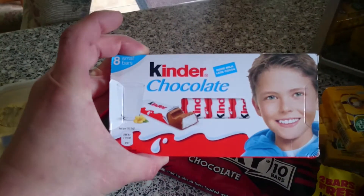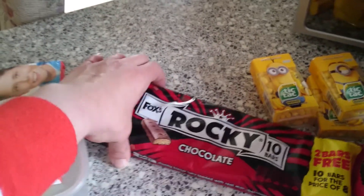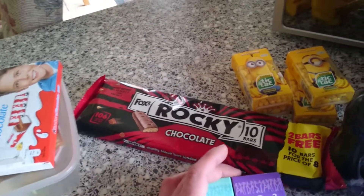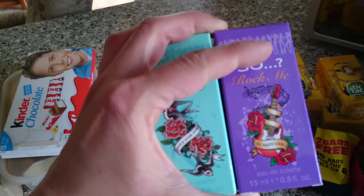I got my kids these little Kinder chocolate treats, which they've had on already. Then I got my partner some Foxes Rockies — ten bars — as he had nothing left for his packed lunch and I'm not going to shop until Friday. I got two more of these for me as well.